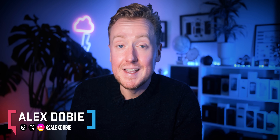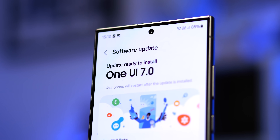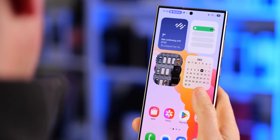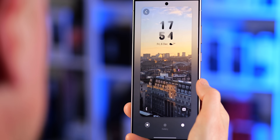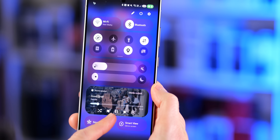Samsung's One UI 7 is here, and it's the biggest visual overhaul for the software in years. It's one of those updates that isn't limited to behind-the-scenes tweaks, but instead makes some sweeping changes to the way you'll use your Galaxy phone and the way it looks. So it's time to take a peek at what's new, and also how this latest update points to a Galaxy S25 possibly being more iPhone-like than ever. Let's jump in.